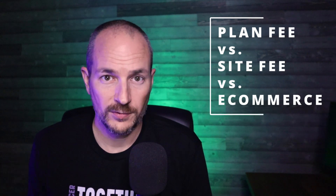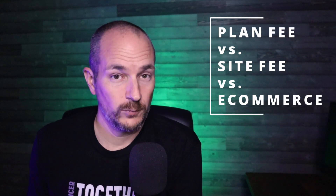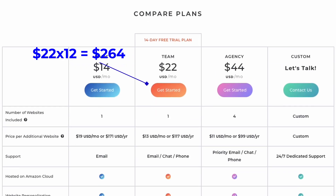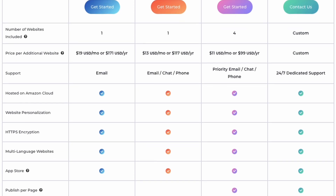It's super important to understand the plan fee versus the website fee versus the e-commerce fee — and it's not complicated. Once you've jumped to the Team Plan you've now made your leap towards a white label service. You still get one website included as part of the plan fee, and in most cases that will become your own website or your agency's website to get your business up and running. The Team Plan itself will cost $29 per month or $264 when paid annually. Once you're on the Team Plan you've graduated to email, chat, and phone support, which can be really handy when you're working with clients.